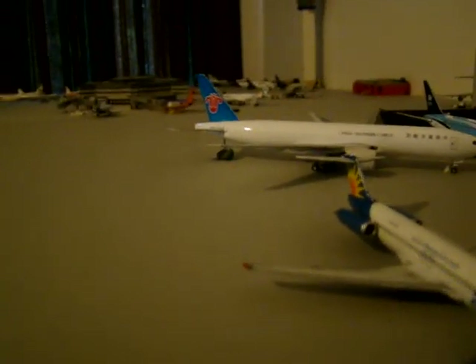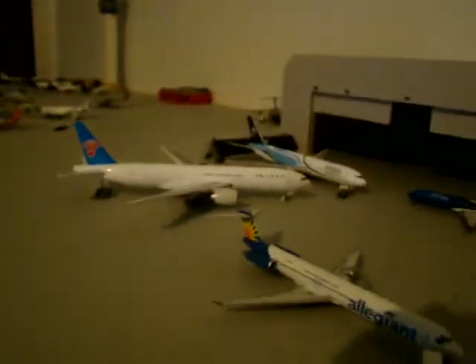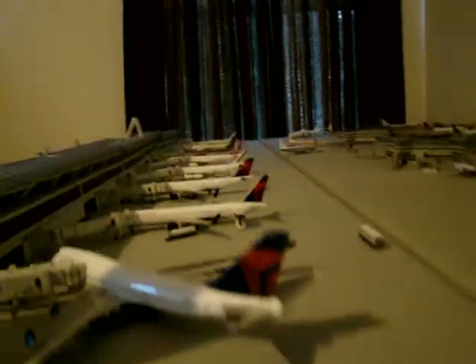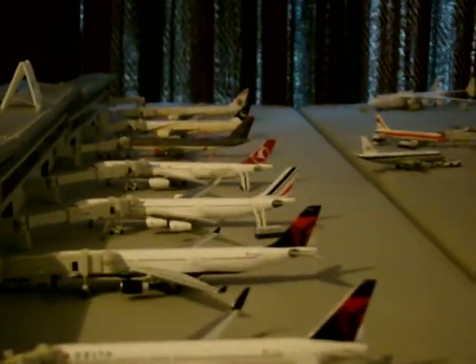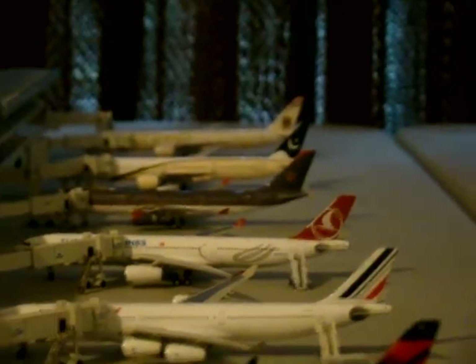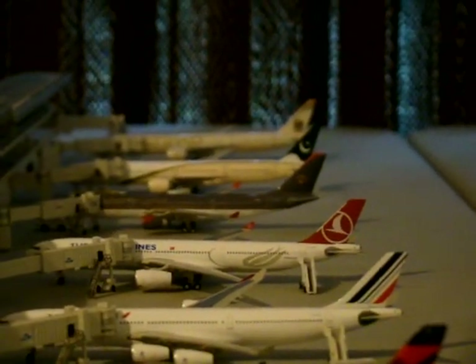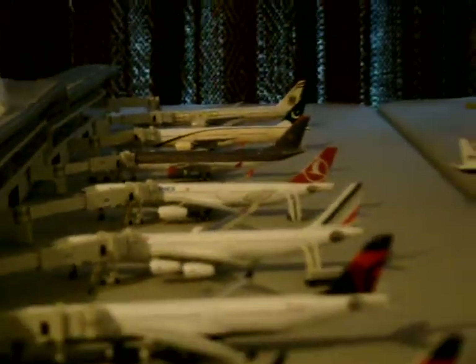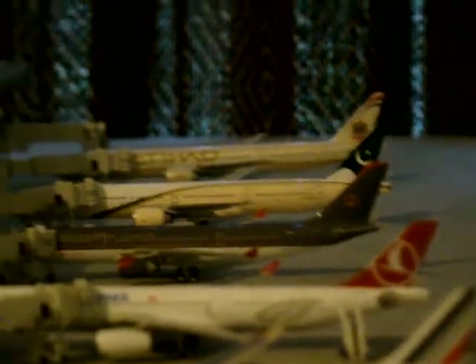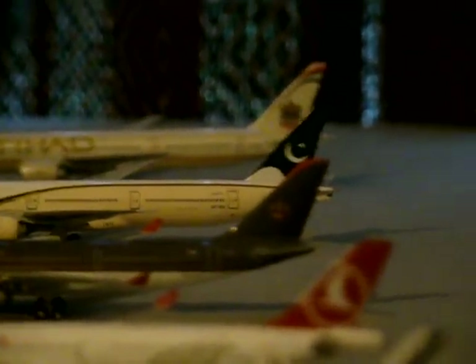That's my video. You'll be seeing the AirTran 717 next. My international ramp is pretty much full — I have probably two or three A380 gates. This is NWA941 saying: comment, rate, and subscribe. Feedback — positive or negative — and thank you so much for watching.